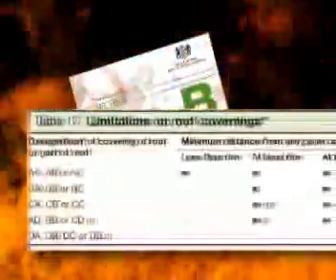Table 17 of B4 shows that roofs or parts of roofs should have at least an AA, AB or AC fire rating for unrestricted use — that is, no minimum distances between units or to boundaries on a particular site.